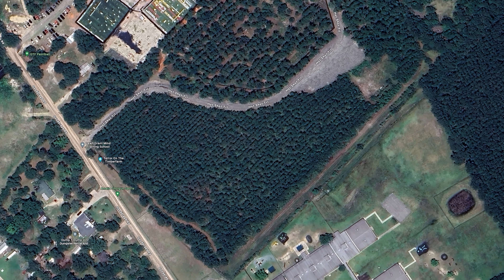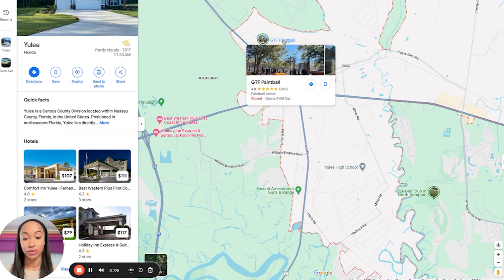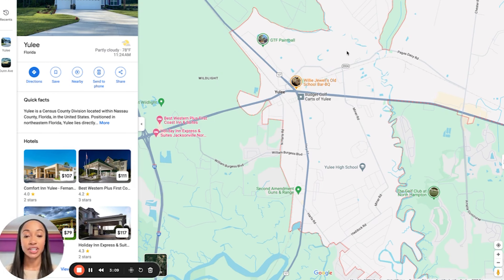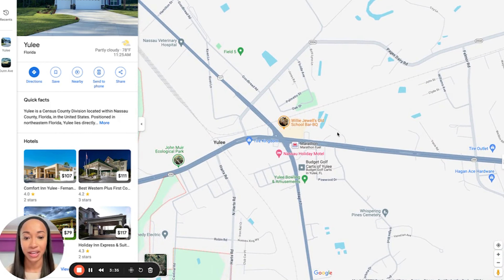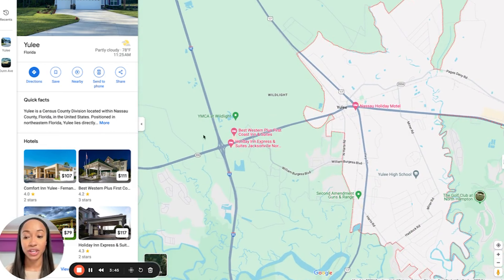An area that I also frequent a lot is GTF Paintball. Me and my family, we travel from the center of Jacksonville to GTF Paintball. We go there mostly during the cooler months or that transition time because we don't want to get eaten up by mosquitoes. But paintball is fun. They also have a clay shooting range in the area as well. And there's also a really good barbecue spot right here — that barbecue spot is really good. And of course you have gas stations and things like that as well.